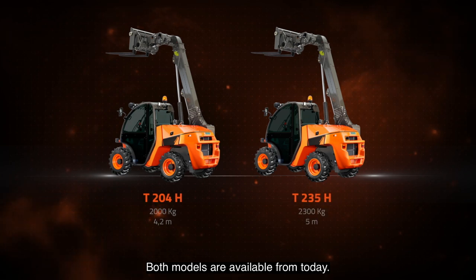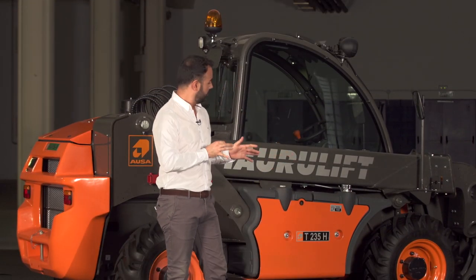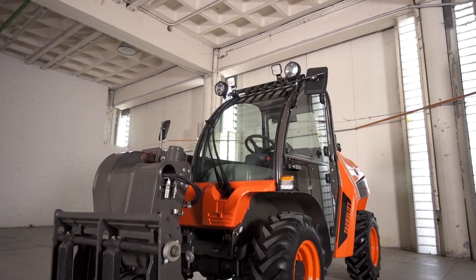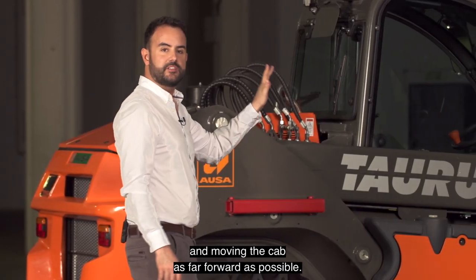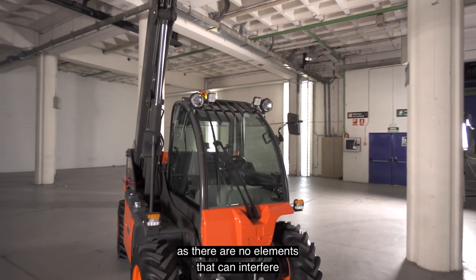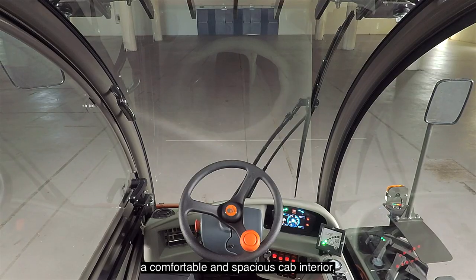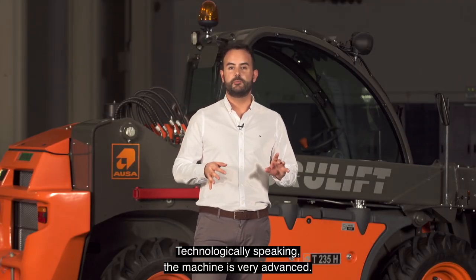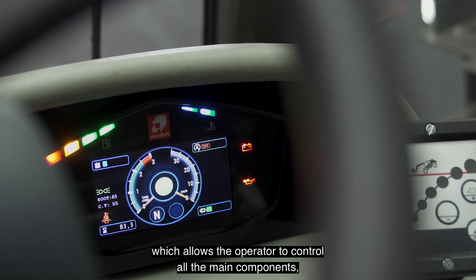But what makes this machine so special? Firstly, we designed this machine with driver visibility as the priority. We know that this is the key aspect of the telehandler range. At AUSA, we solved it by placing the boom on one side of the machine and moving the cab as far forward as possible. This provides a 360-degree view as there are no elements that can interfere with the driver operator. Thanks to this structure, we managed to maintain a comfortable and spacious cab interior while keeping the overall width as small as possible. Technologically speaking, the machine is very advanced, featuring a digital screen which allows the operator to control all the main components.